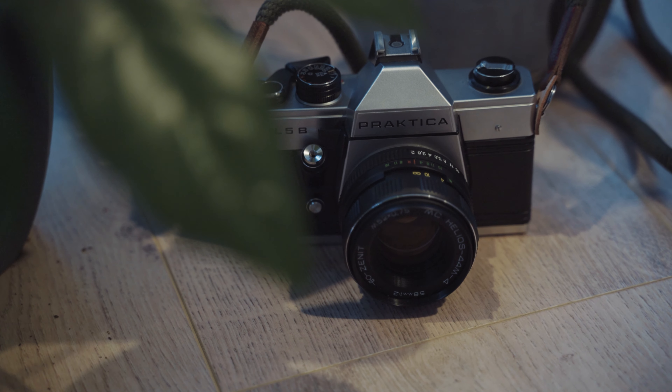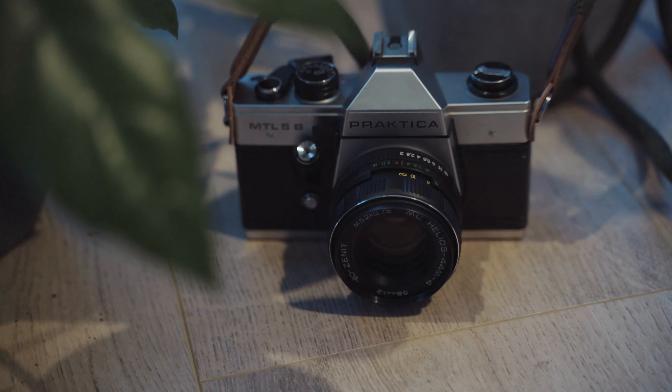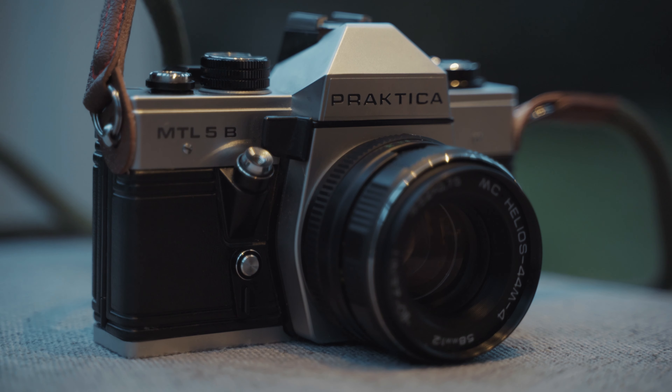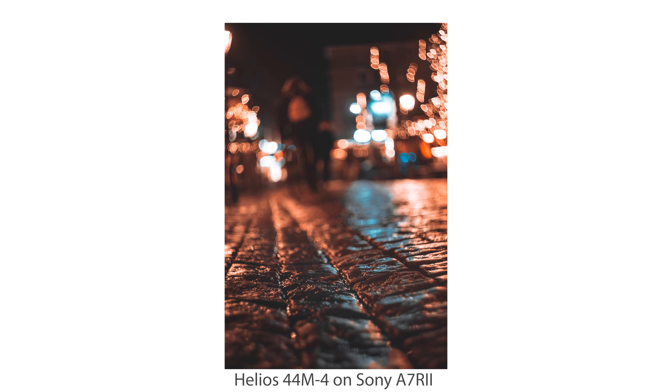SLR stands for single lens reflex, and just like rangefinders, you have to do pretty much everything manually. You have a little lever to advance the film, you need to set your shutter speed and aperture at the front of the lens, and you rewind the film by turning the little knob on the side. Many more modern SLRs from the mid-80s or newer have some automatic features, though this one is fully mechanical. The great thing about SLRs compared to rangefinders is that you can change the lens. There is a mirror inside that allows you to see exactly what the lens sees through the viewfinder, and when you take a photo the mirror flips up and allows the film to capture the light.